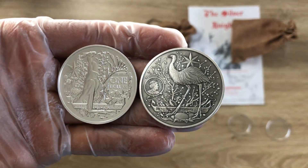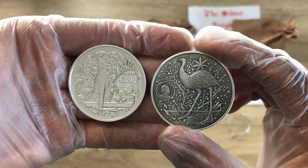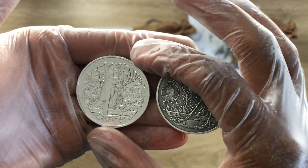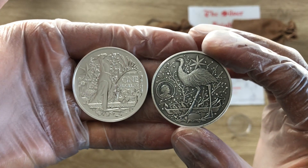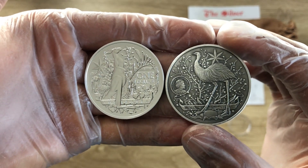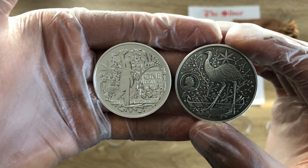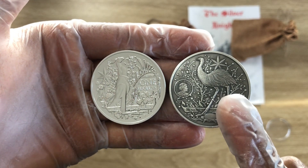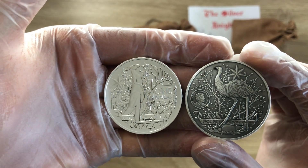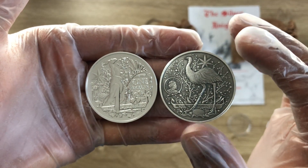This is the 2021 Australia's Coat of Arms coin — the first in the series for the Royal Australian Mint. This coin is rich with historic significance. You can see it features the kangaroo and the emu, and both of these creatures signify progress, as neither animal can actually move backwards.